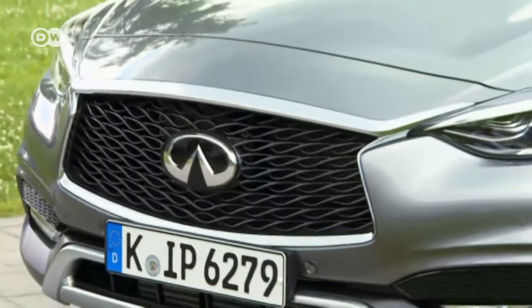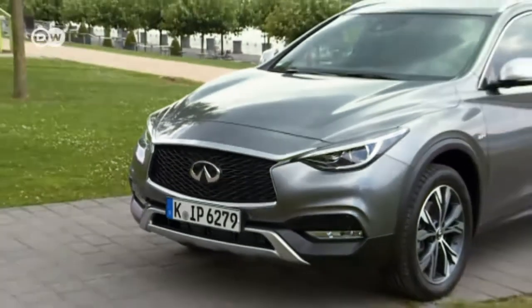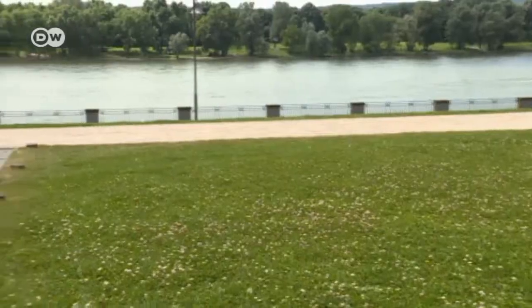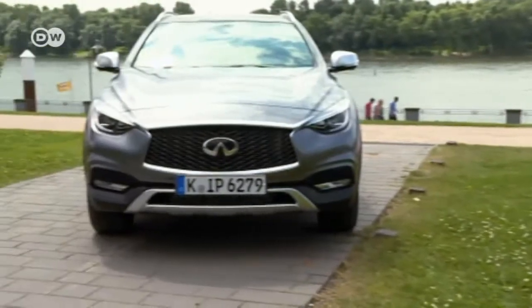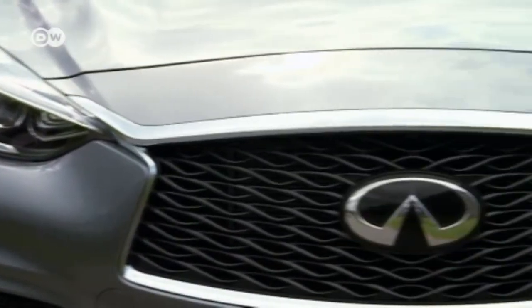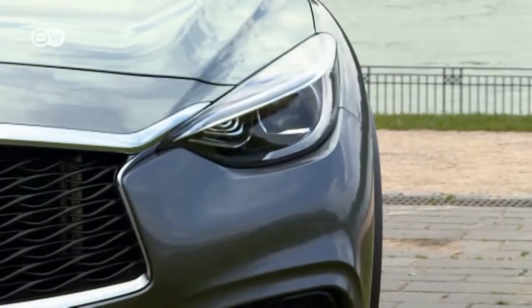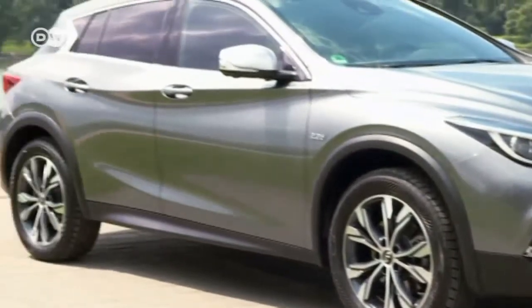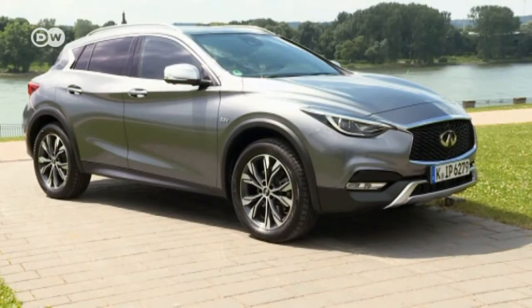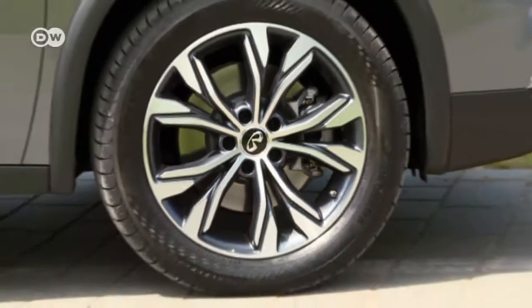The QX30 completes Infiniti's compact series. The crossover's design is both elegant and powerful. The Japanese carmaker's signature double-arch grille and eye-inspired LED headlights make for a striking front-end look. The three sweeping asymmetrical lines are reminiscent of flowing water, making for an elegant and dynamic appearance.